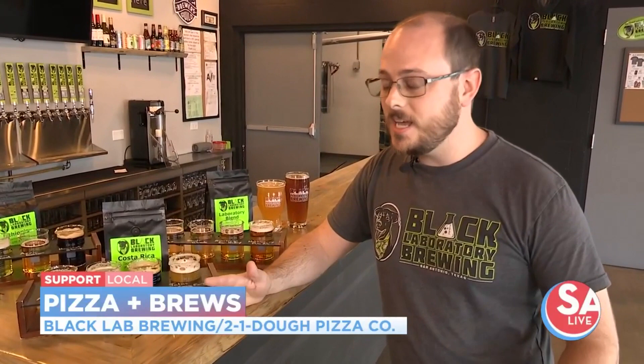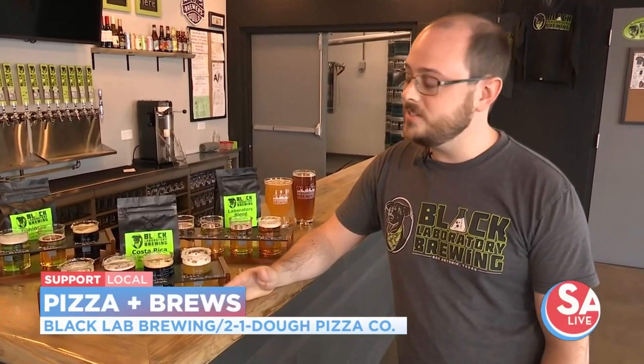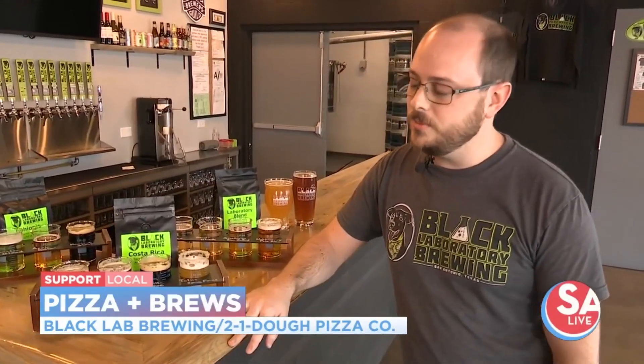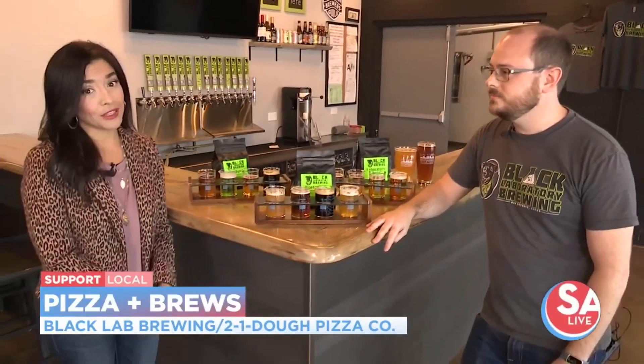We've recently expanded. We have a full kitchen now and it includes pizza, wings, sandwiches, some salads and lighter dishes and appetizers. We'll be expanding into an even bigger menu in the next month or so with some pasta dishes and experimenting with some things. And it's from the wood fire oven, so it looks amazing. We're going to show you that in the second half of the show.